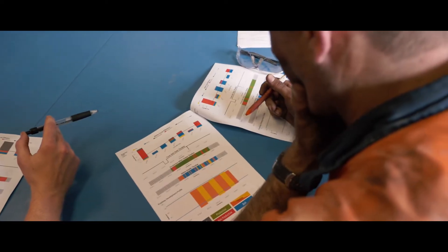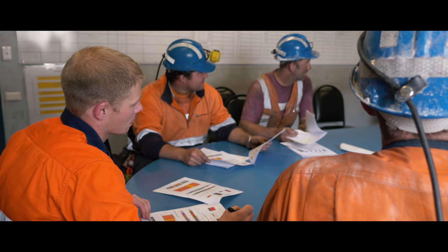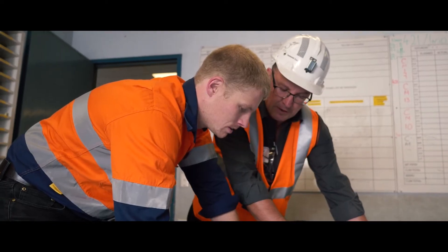We want to be able to see reasonably quickly, without having to do a lot of detailed analysis, where our big issues were, and that's very, very easy to do with the visualisation of the colours and the bar charts.